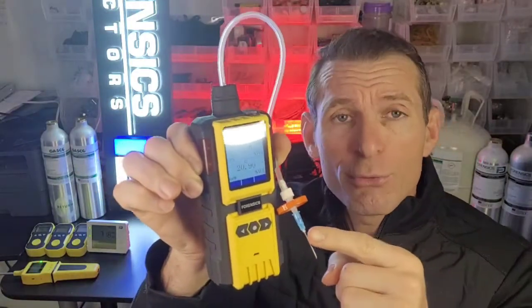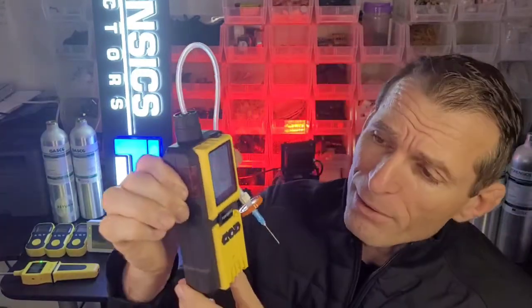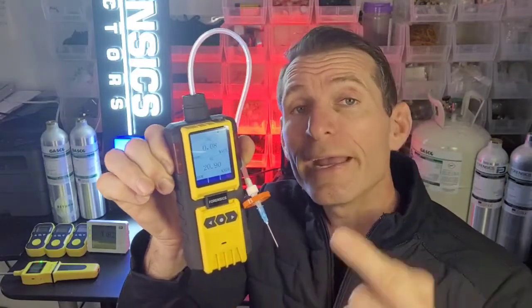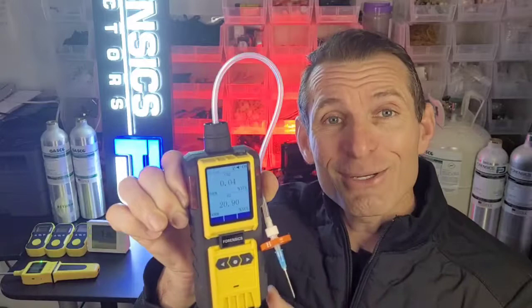Check it out. Air goes in through the needle, through the filter, through the silicone food grade tubing, drawn by the micropump of the analyzer and goes inside for analysis. CO2 is measured using IR technology and O2 via an electrochemical cell.